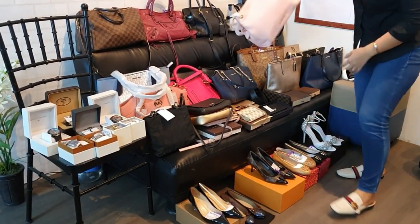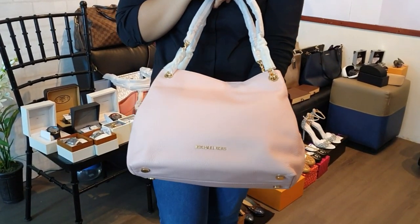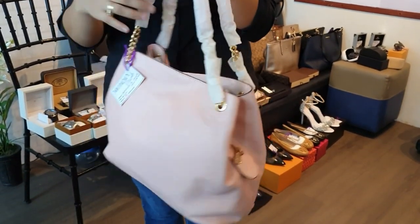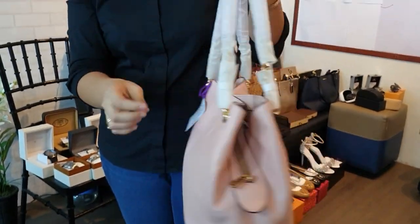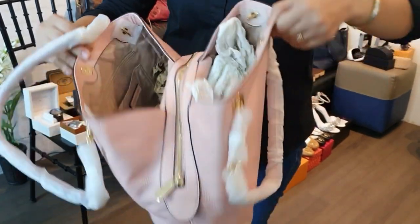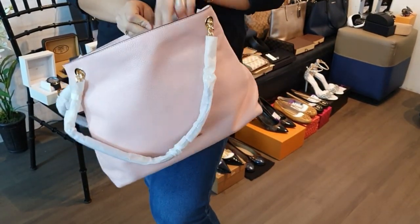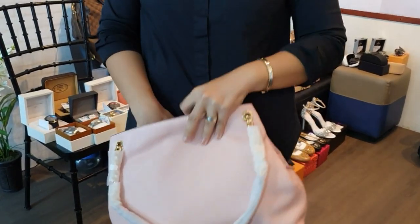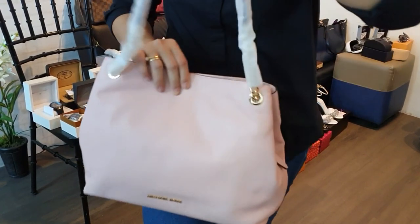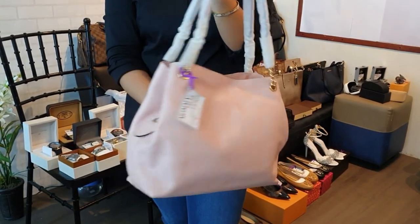We have another brand new Michael Kors bag in pink — softer leather, full chain strap, two big compartments and a zipper compartment in the middle. All brand new MK and Coach bags come with original price tags and gift receipts, making them perfect gifts. This one is also 10,000 pesos.